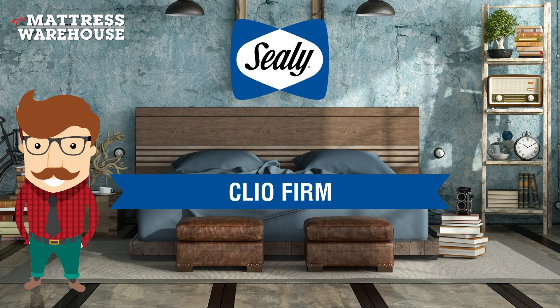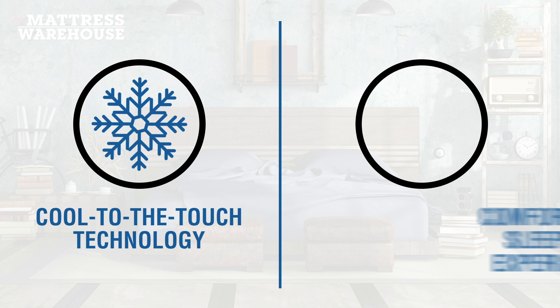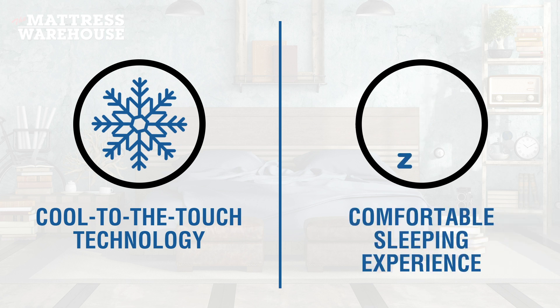Hi there, meet the Sealy Clio Firm. Allow me to tell you a little about this Posturepedic bed. The mattress boasts cool-to-the-touch technology which promotes a comfortable sleeping experience that is breathable and cool.